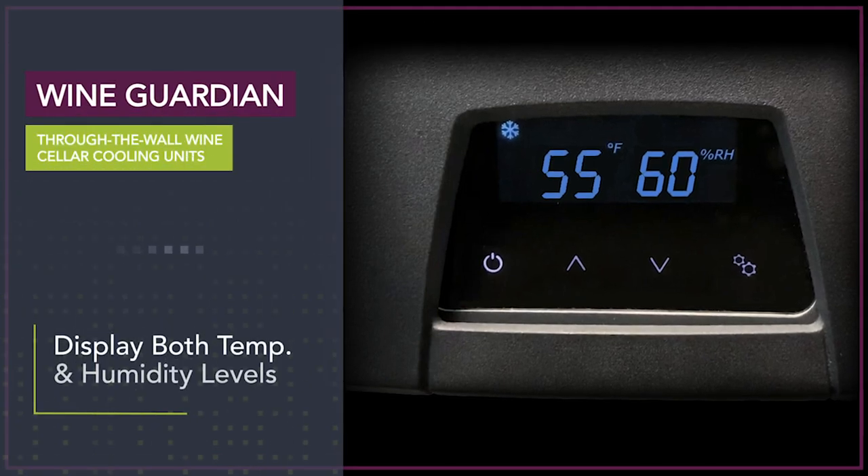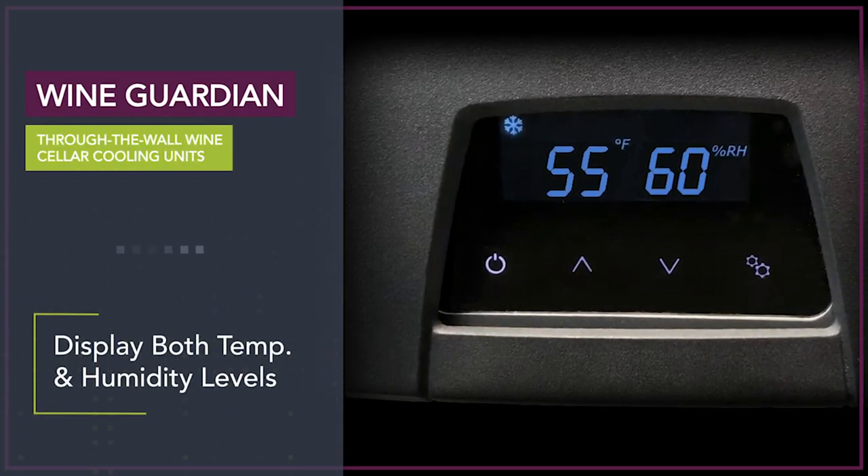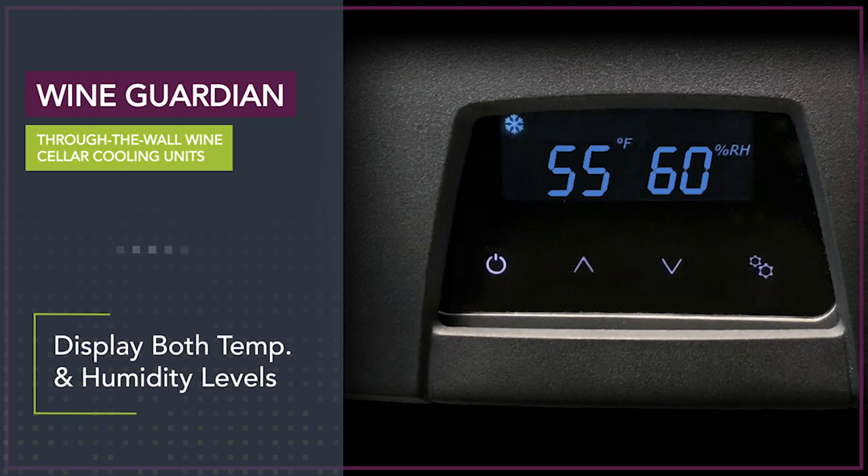WineGuardian through-the-wall units are the only systems in their class that control temperature but display both temperature and humidity levels.